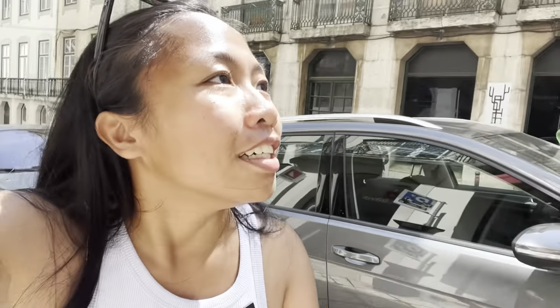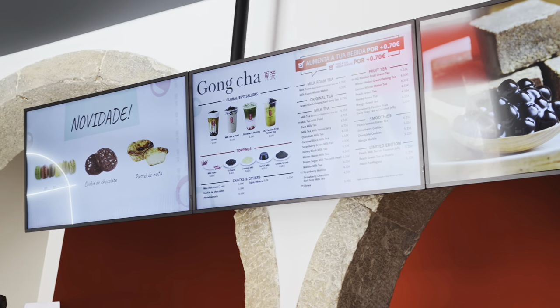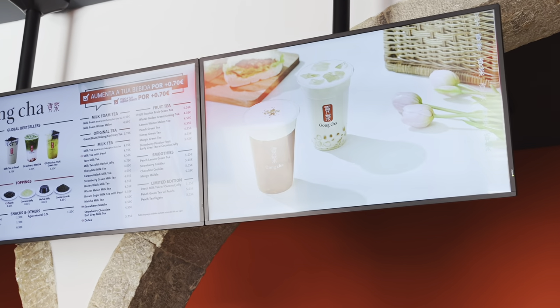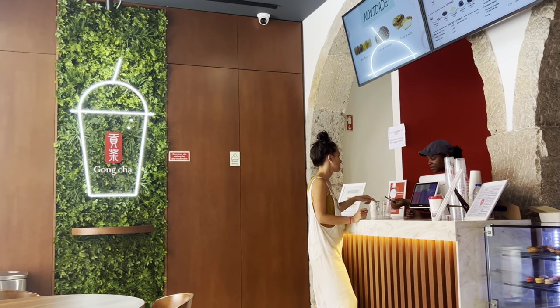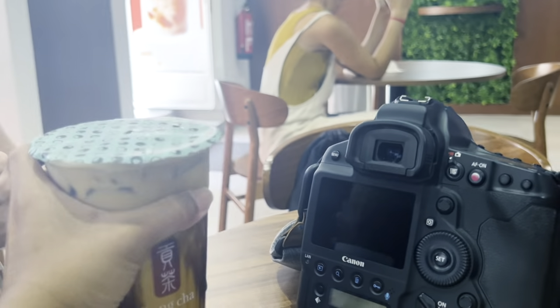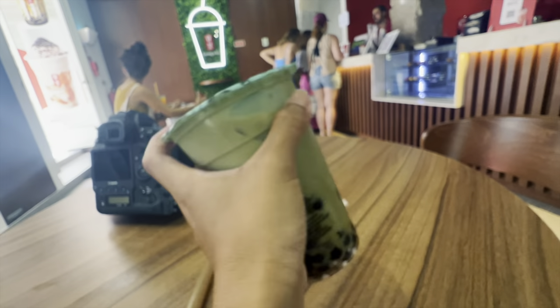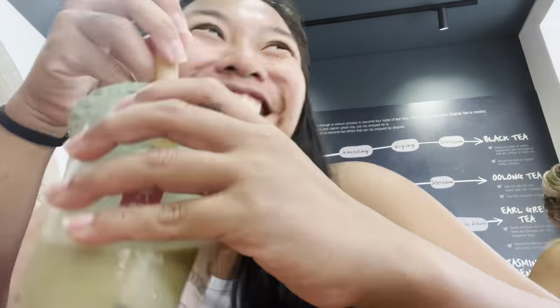We are so tired! This bubble tea café is located 14 minutes' walking distance from the castle. I really miss good bubble tea — I've tried some from different cafés but they were just okay. Let's see if this one meets my expectations. Oh, it looks so good! We are very thirsty. Let's try... so good! So far this is the best bubble tea I've tried in Portugal.